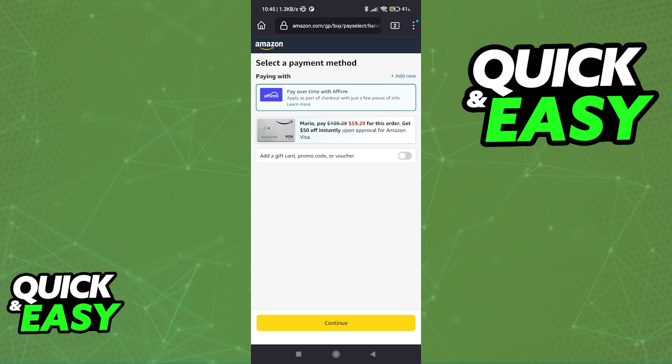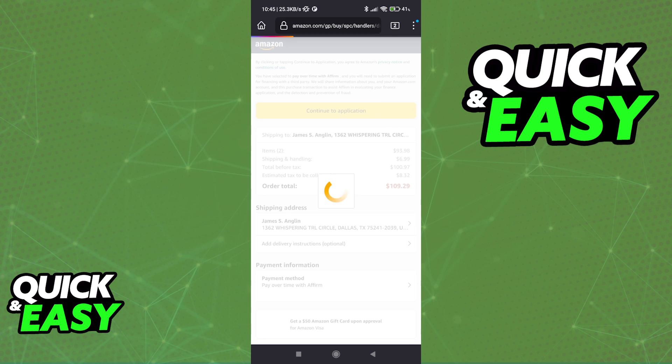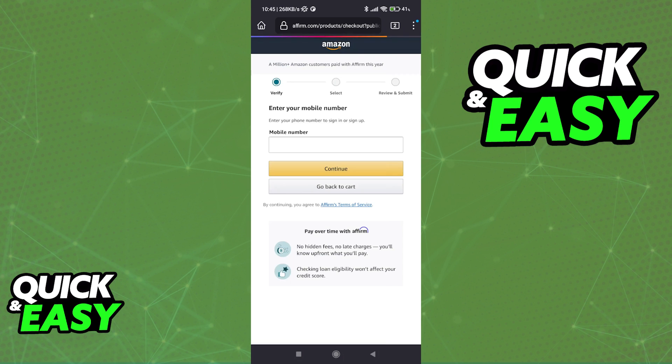But once you have the minimum requirements met, you will be able to tap on Affirm under the payment methods and continue. You will be redirected to the Affirm app or website where you can sign into your account and choose the best payment plan for you.